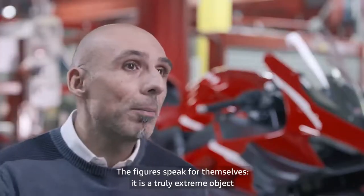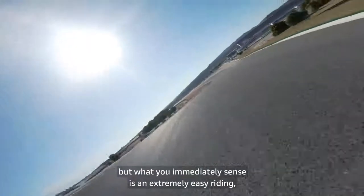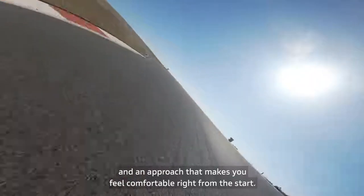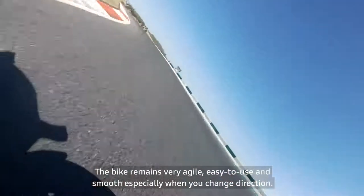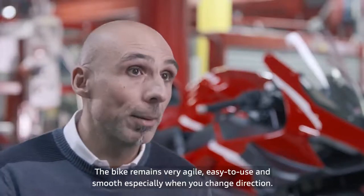In fact, the numbers speak of an extremely impressive weight-to-performance ratio. But what you experience from the first ride is a flexibility. The approach puts you at ease immediately. The bike remains very agile, but intuitive and fluid, especially in changing directions.